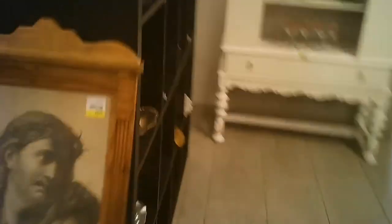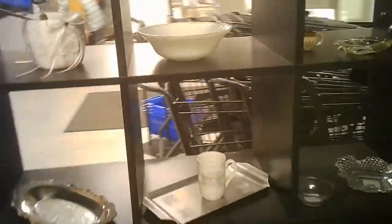They had a larger section with furniture. We did pick up this blue chest. You'll see it in our booth already, if it hasn't sold off by the time you get there.